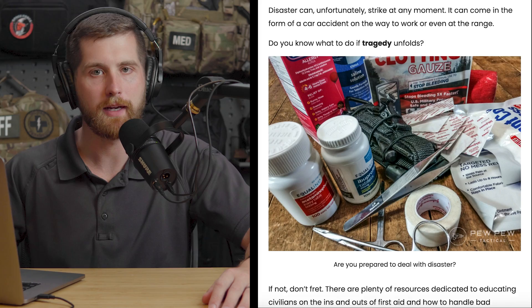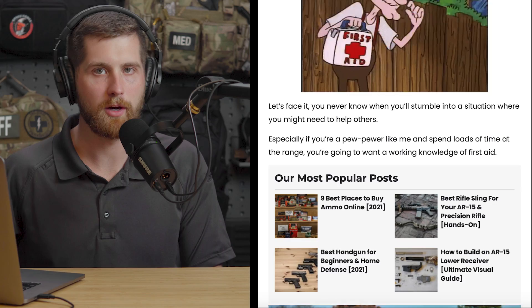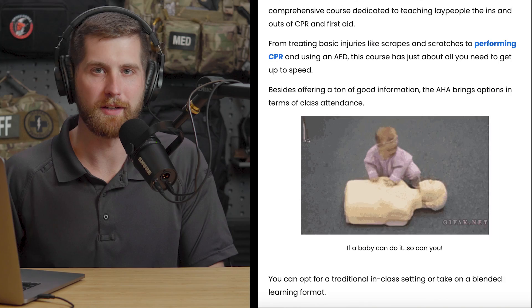I do have to give credit where credit is due. This video is basically going through a blog post by Jackie Billings, who is the editor of Pew Pew Tactical. She went through and did a ton of research on classes throughout the nation, ranked them, talked to a lot of people, and separated the really good classes from the ones you should probably avoid. I will link that post down below.